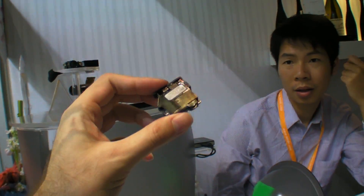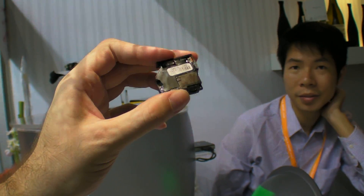Where do you make this? In China? Made in China? In Shenzhen.